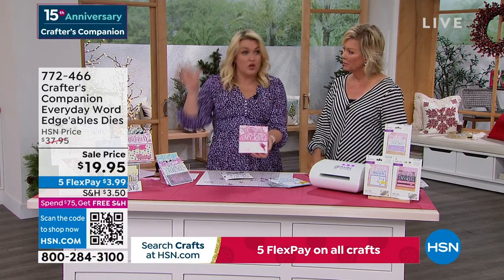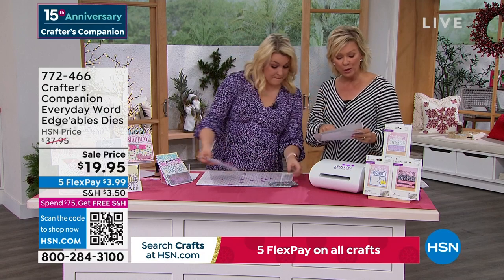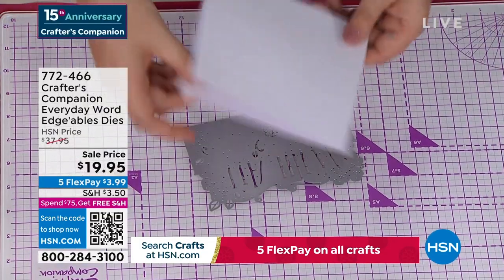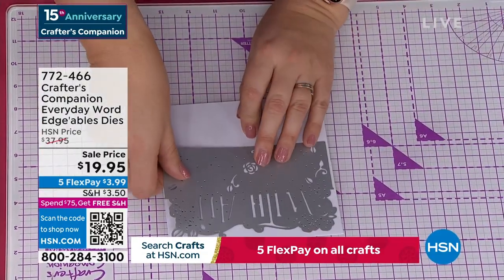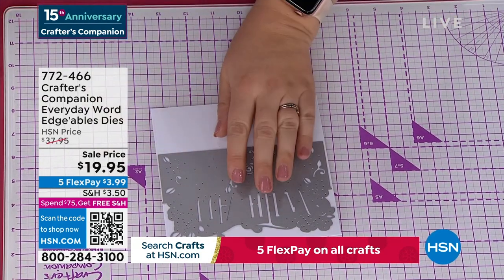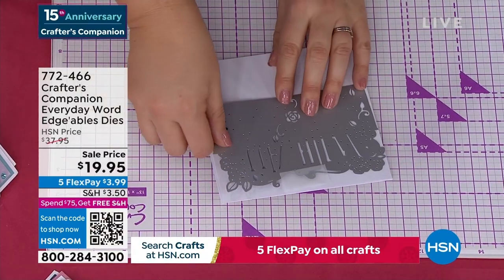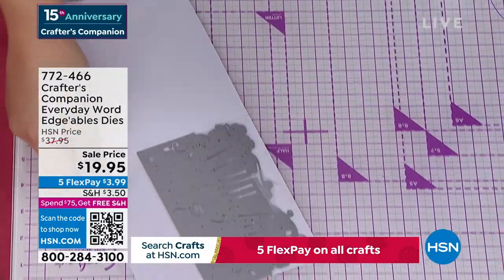We are world famous for Edgeable Dies — of all the companies that make dies, these Edgeable Dies are what put us on the map. You get 'happy birthday,' 'just for you,' and 'with all my love.' So I've done a plain folded-in-half card and I'm going to take the 'with all my love' die and lay it on the top, using a little low-tack tape to hold it in place. Then you pop it in and send this through your die-cutting machine — these work interchangeably with any die-cutting machine you own.